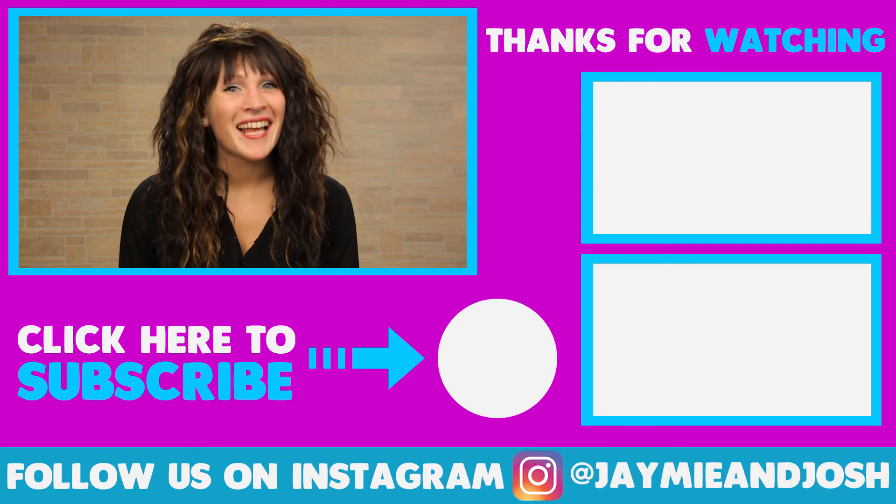So that was it — those were my 10 blow drying tips! Did I leave any out? Did you guys learn anything new? Tell me in the comments below, and make sure to like and subscribe for new videos every single Monday. I'll see you guys next week!